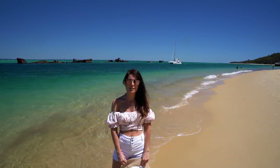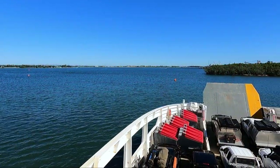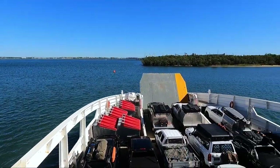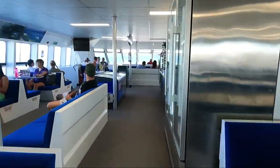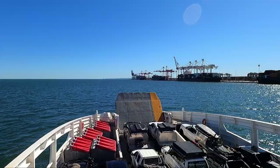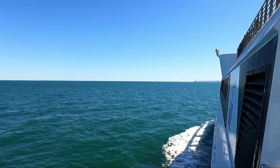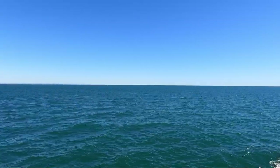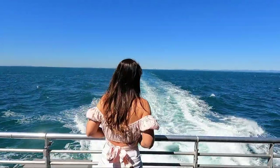To get to Moreton Island we took the MyCat ferry with Moreton Island Adventures. This is a vehicle ferry as well as a passenger ferry. It departs from the Port of Brisbane twice daily, and if you are parking at the terminal you will have to pay $15 for the day. A $57 return is the cheapest way to do a day trip to Moreton Island.